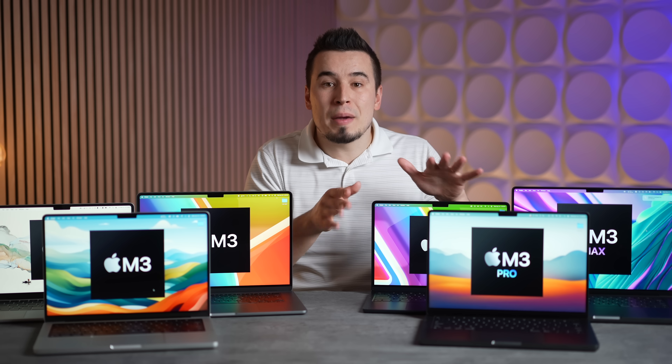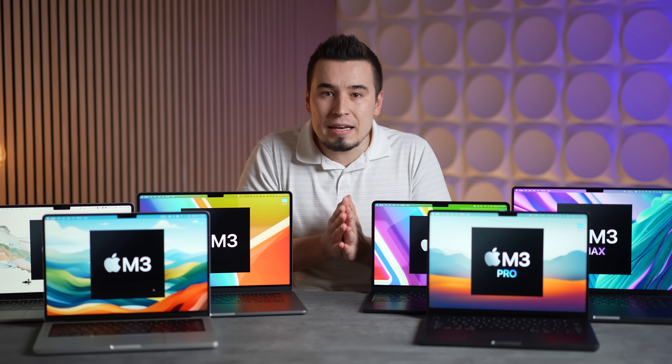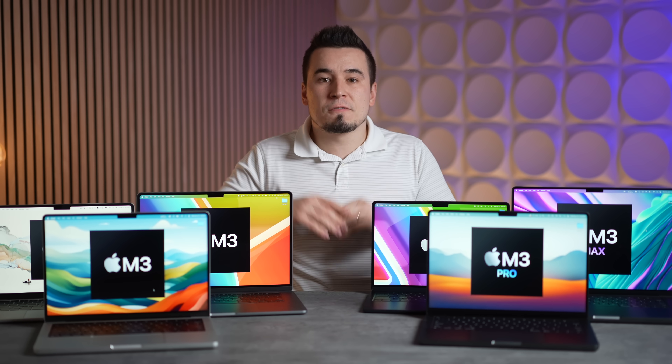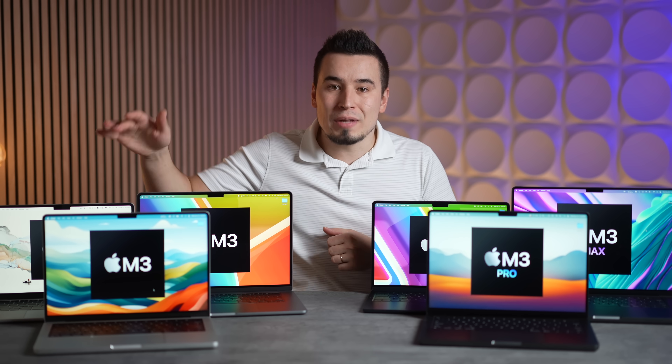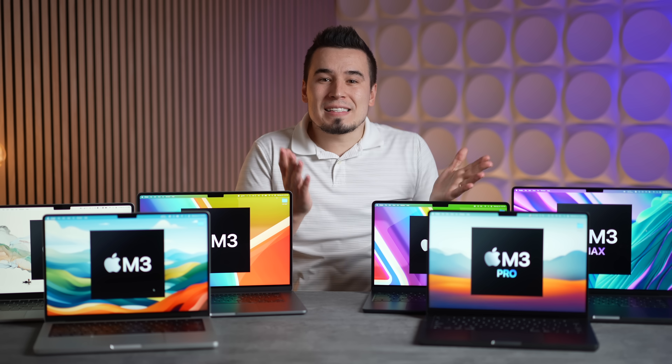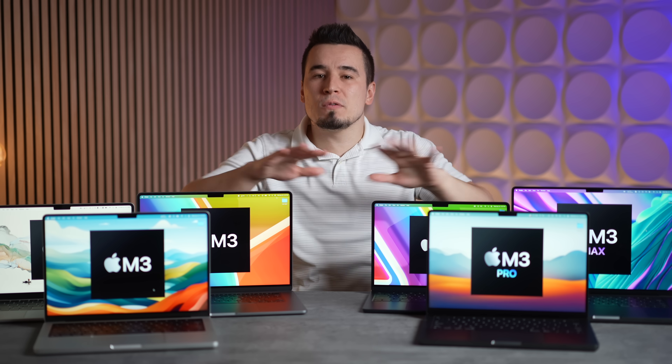Looking at graphics performance using Geekbench 6 Metal as a general guide, GPU core counts range from 8 on the base model Airs all the way up to 40 cores on the top-end M3 Max. The new M3 chip MacBooks were barely faster than M2, but performance shot up significantly with the M3 Pro and went insane with the M3 Max chip.